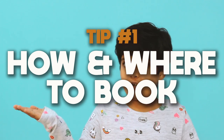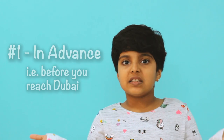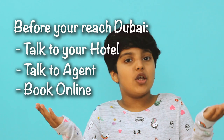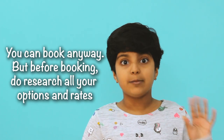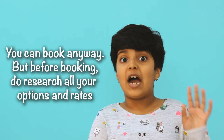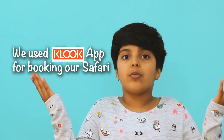The first tip is how and where to book. There are two ways of booking. One, in advance — you can talk to your hotel agent or book online. The second way, while visiting — you can talk to your hotel agent and tell them to book. Whatever way you are booking doesn't matter, but you have to research properly and read all the reviews so you can negotiate and know what you are getting into.